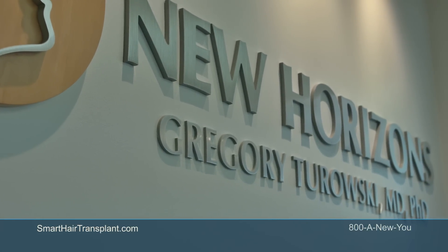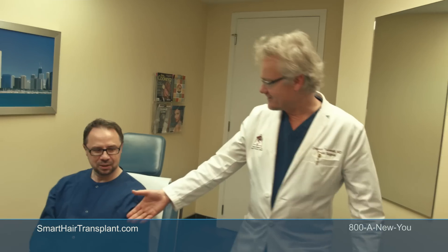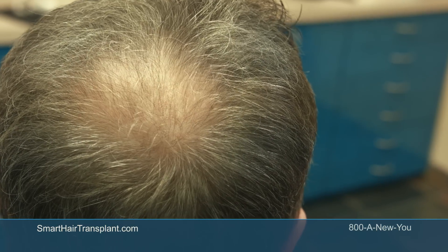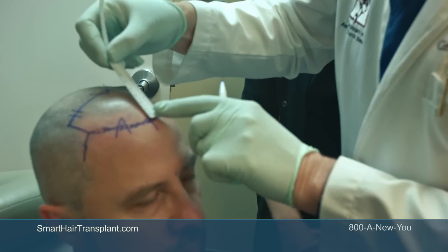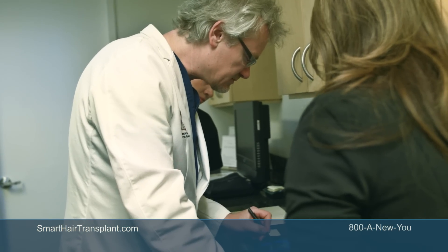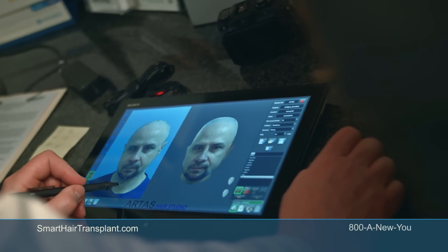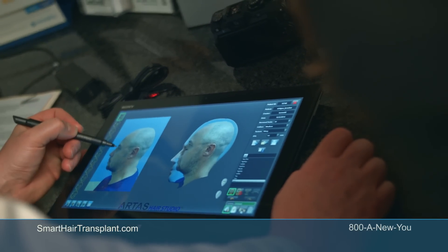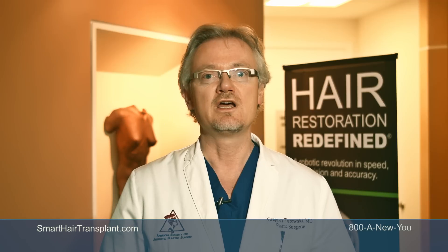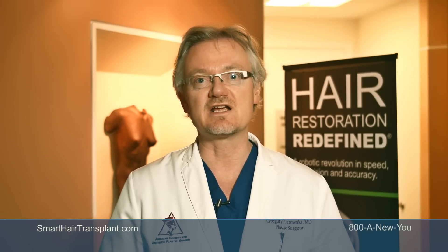I was concerned about hair loss for about ten years, but there was never a chance to follow the dream to get the hair back. The robotic procedure is basically the same as time-proven follicular unit extraction, but the computerized system measures the angles, depth, definition, and quality of the hair, putting this all into an algorithm that allows us to remove hair follicles faster, better, and with less injury.